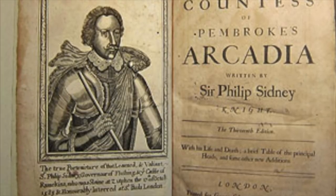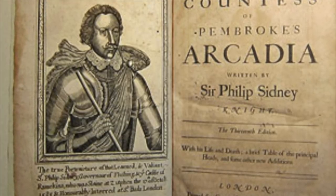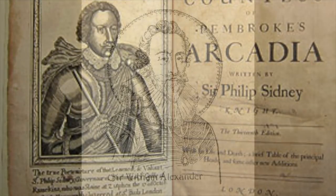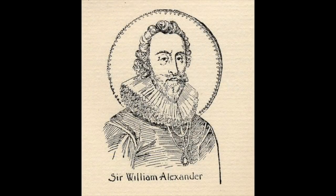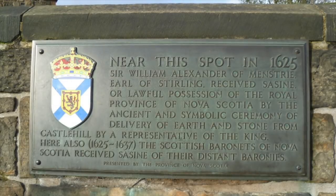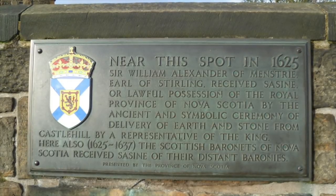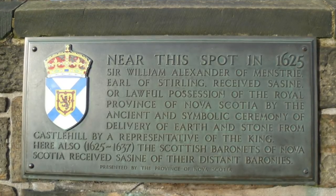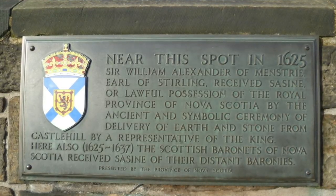The Oak Island treasure is one of the most famous treasure stories of all time. The land of Nova Scotia was named Acadia by French interests, which is their spelling and pronunciation of Arcadia. Strangely, many things related to Nova Scotia and the Oak Island money pit may lead us to concepts important to American history. We will examine a literary work by Philip Sidney entitled Arcadia that is associated both with Nova Scotia and the demise of King Charles I of England and Scotland.